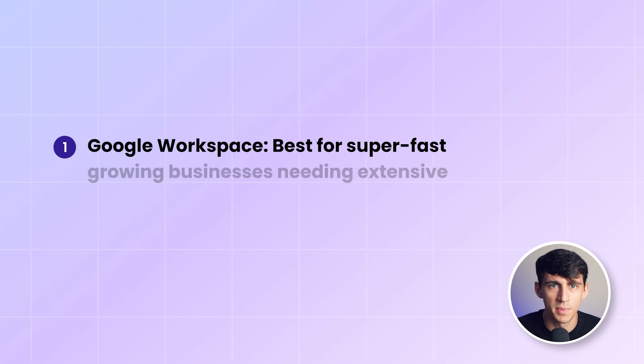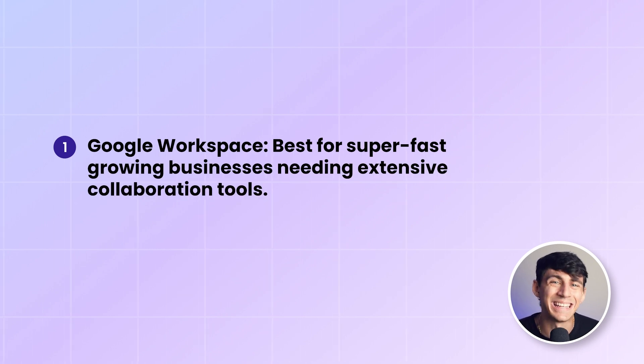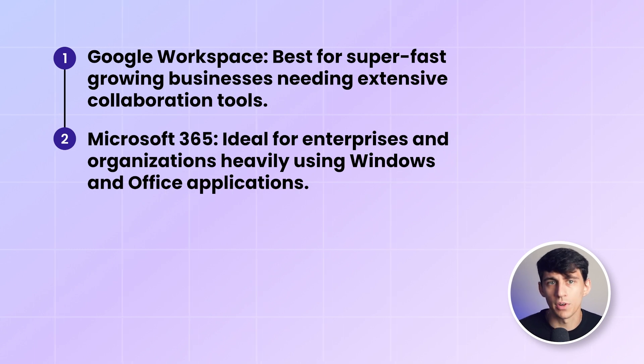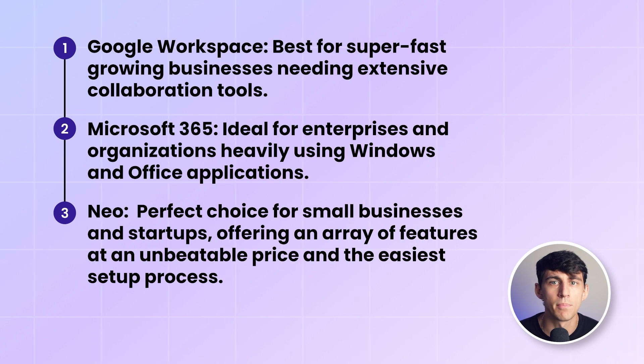Setting up Neo is the easiest — it takes less than two minutes, and you can create a business email without a domain. Although it's a relatively newer product, its simplicity and rich feature set makes it an ideal choice for small businesses and young entrepreneurs. To sum it all up, Google Workspace is best for fast-growing businesses needing extensive collaboration tools. Microsoft 365 is more ideal for enterprises and organizations heavily using Windows and Office applications. And Neo is the perfect choice for small businesses and startups, offering an array of features at an unbeatable price and the easiest setup process.